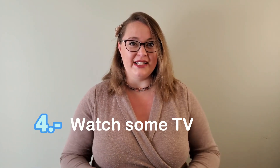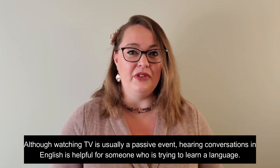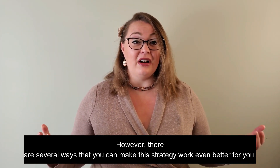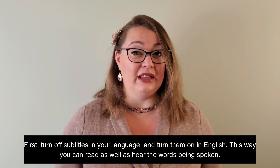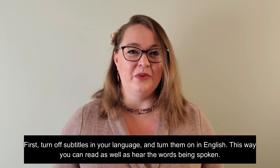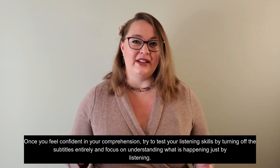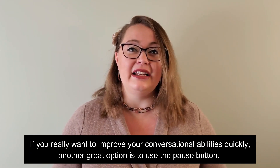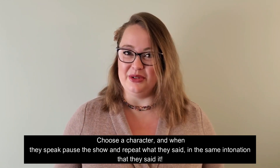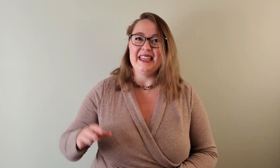Number four: watch some TV. Although watching TV is usually a passive event, hearing conversations in English is helpful for someone who is trying to learn a language. However, there are several ways to make this strategy work even better for you. First, turn off subtitles in your language and turn them on in English, so you can read as well as hear the words being spoken. Once you feel confident in your comprehension, try to test your listening skills by turning off the subtitles entirely and focus on understanding just by listening. If you really want to improve your conversational abilities quickly, use the pause button — choose a character and when they speak, pause the show and repeat what they said in the same intonation.